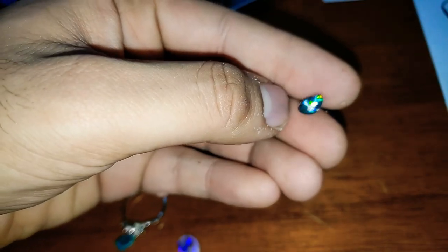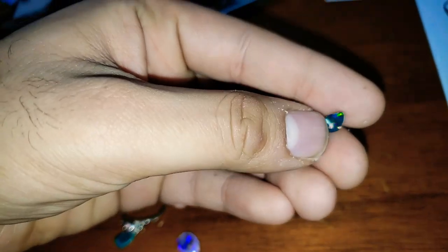Look at how bright this stone is. This stone, despite being much smaller than some of the other stones, is the most valuable, if it's real.